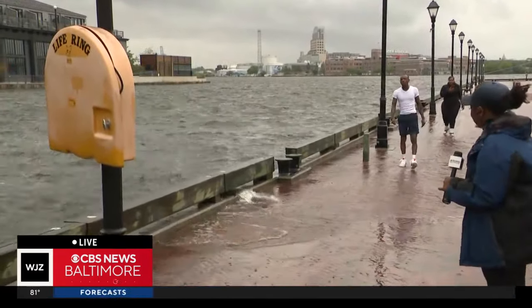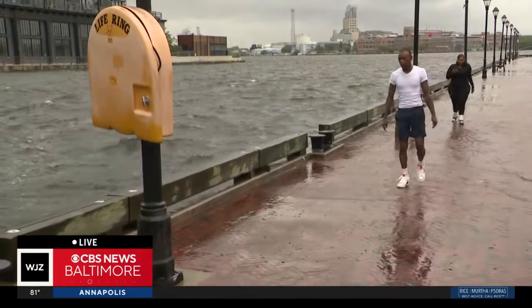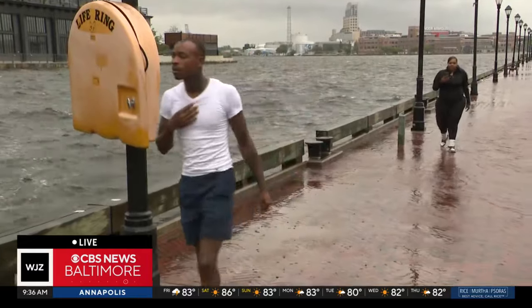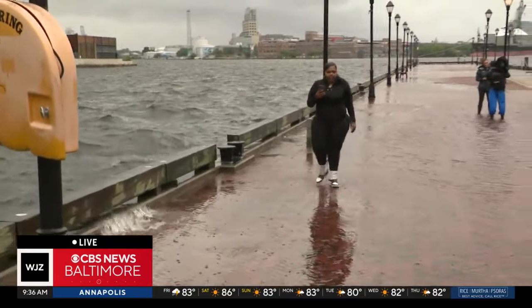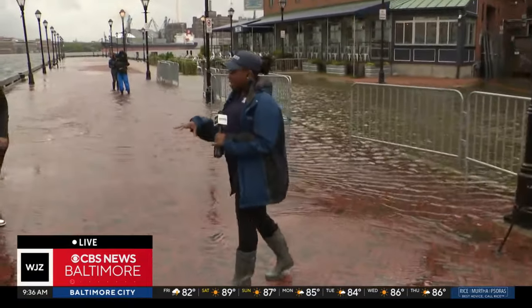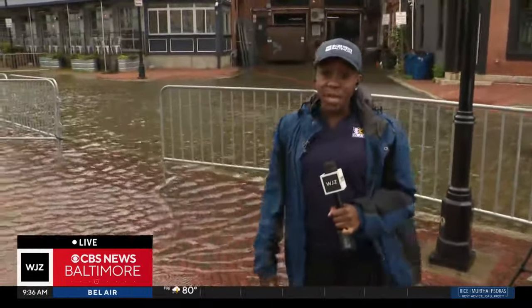We've seen folks just trying to make their way around this water. You can see this gentleman here just walking through it right now. They were taking pictures, taking photos, taking in just how quickly the water is rising. We've seen a lot of different people make their way through here today, but as the water continues to rise, we've seen less and less people come out here.